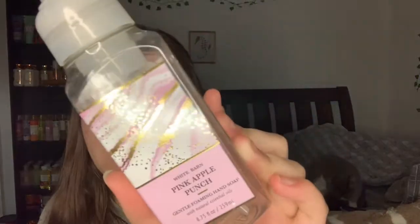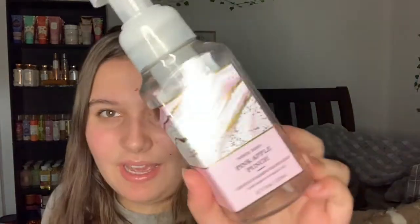On to bag number two! The next thing we used up is the Pink Apple Punch soap - we used this up today. The notes are crisp apple, sun-kissed melon, and sugar crystals. It smells like candy watermelon - so nice, so sweet, just like a sour candy kind of smell.